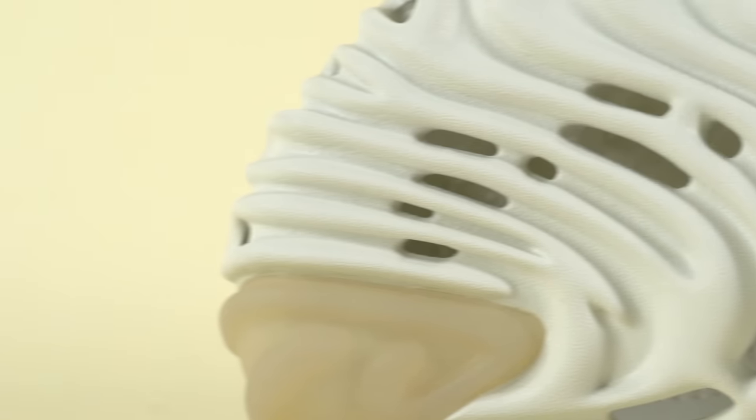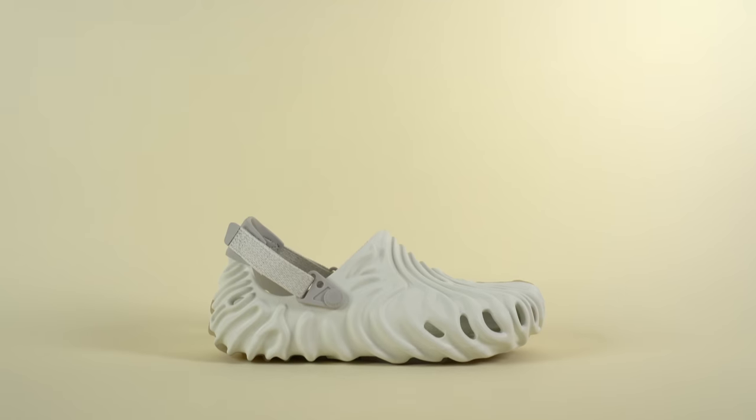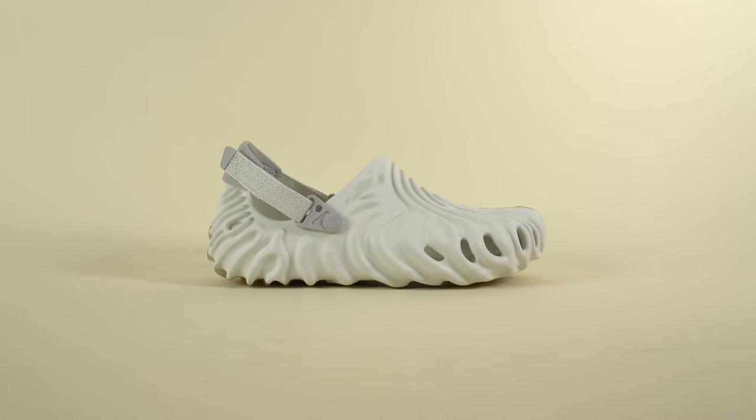I don't know what it is, but recently I've been really into weird-looking foam clog style sneakers. And maybe it has something to do with the fact that a lot of brands have been dropping really great versions of that weirdly specific style of shoe. What's up everybody? I'm Seth Fowler, and today I'm reviewing another shoe that fits into that category — the Salehe Bembury Crocs in the Cloud Stratus colorway.